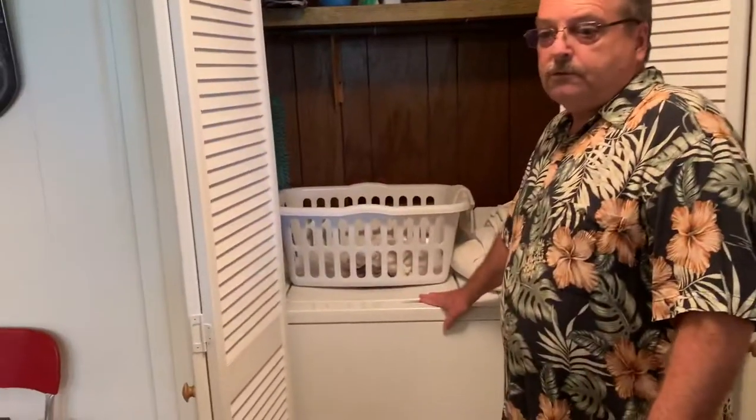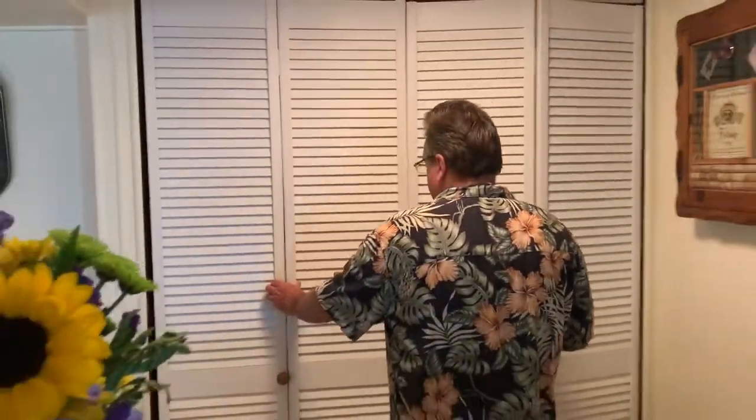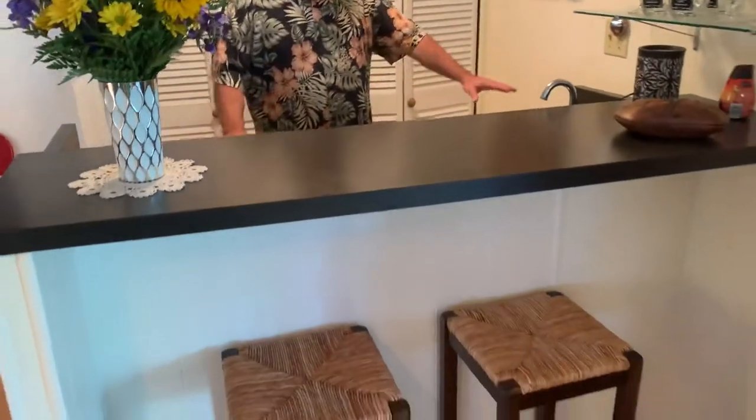We've got indoor laundry here so you can do your laundry inside. We've also got a nice built-in bar here as well with a wet sink and storage underneath. Very large home — they came in, hadn't been here very long. As I said, she lost her husband and they had done a lot of updates but didn't get to finish it.